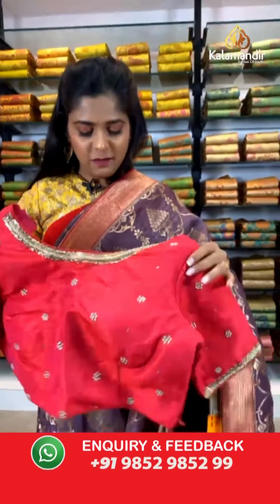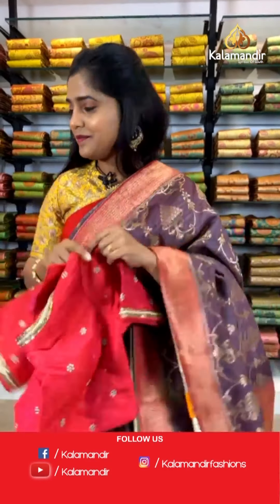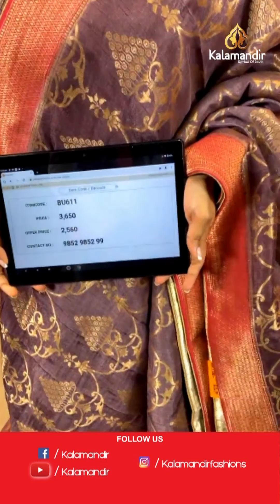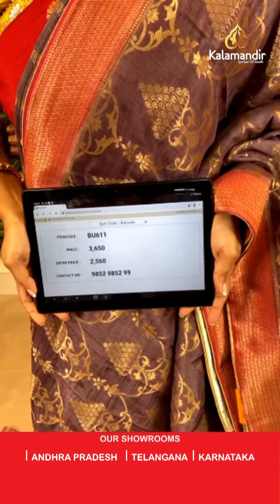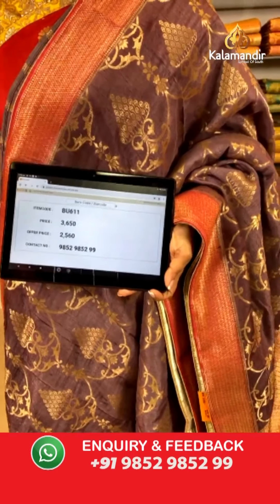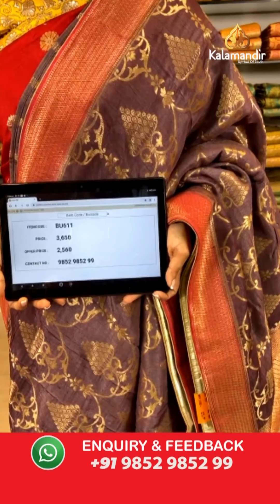Let's have a look at the blouse piece — it is this one. Saree code is BU611, actual price is 3,650 and offer price is 2,560 rupees. To place an order, take a screenshot and send it to our WhatsApp number 9852985299.